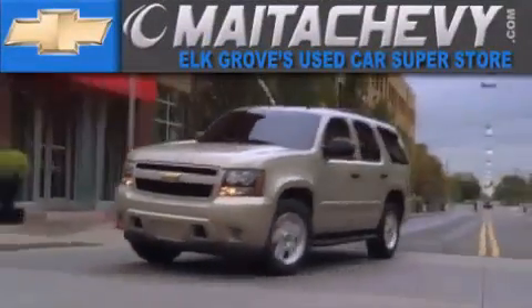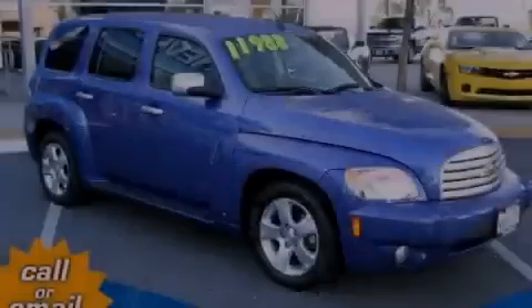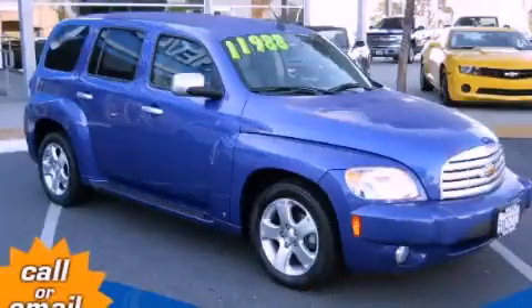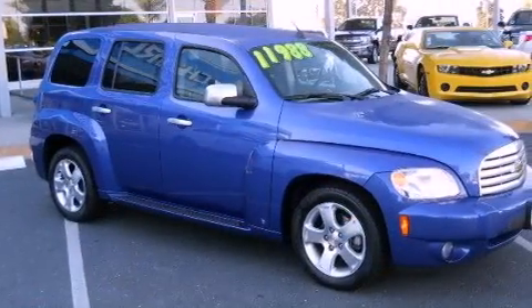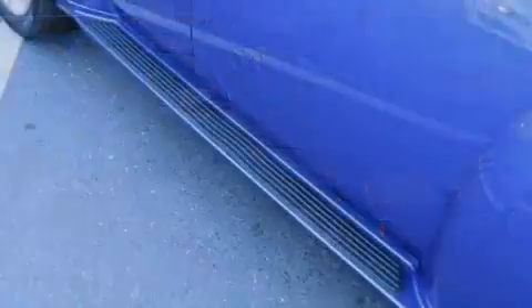Another fine vehicle offered by Meta Chevrolet. This is a 2006 Chevrolet HHR. Unique styling. It has a 2.2 liter 4-cylinder engine and a 5-speed manual transmission.